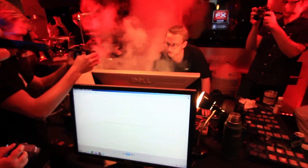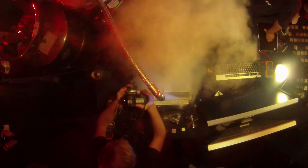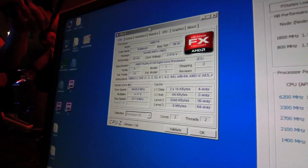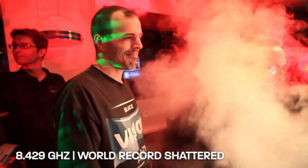Let's see if we can go higher. So this would be 8,420 if we can make it — and we hit 8,429. Congratulations, everyone. That is awesome.